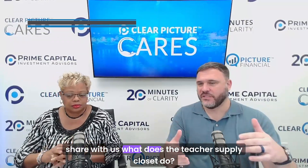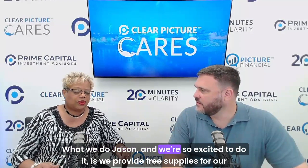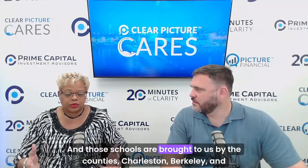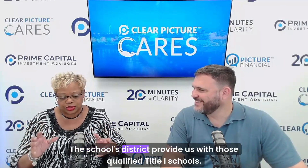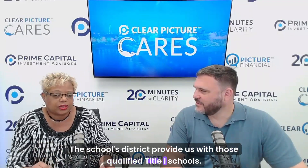What we do, Jason — and we're so excited to do it — is we provide free supplies for our teachers in Title I schools. Those schools are brought to us by the counties: Charleston, Berkeley, and Dorchester County. They provide us with the list. We do not make the list up. The districts provide us with those qualified Title I schools.